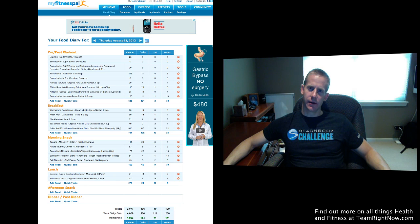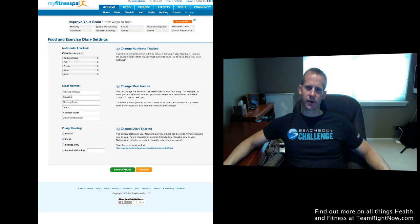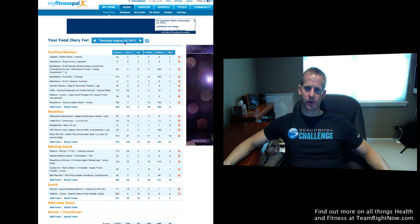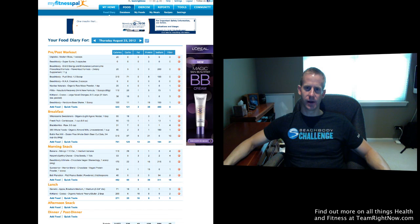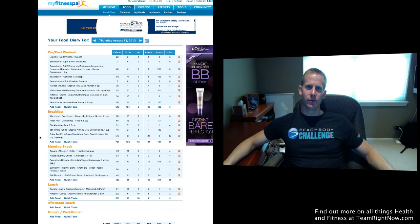Another thing you can do in terms of customization: you can see I've entered six different meals — pre and post-workout, breakfast, morning snack, etc. You can customize these names. Go to Food, click Settings, and you'll see the meal names — just put in whatever you want for your six meal names. You can also list up to five things you want to track on your food home page. I highly suggest the three macronutrients, plus sodium, and maybe fiber. Save changes, and now when you go back to Food, there they are: calories, carbs, fat, protein, sodium, and fiber. Hopefully this has been helpful — talk to you soon!